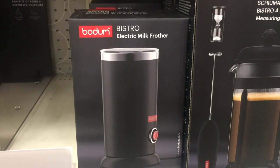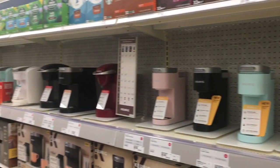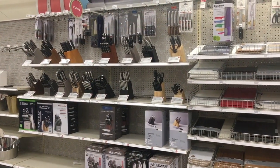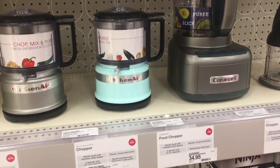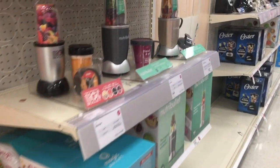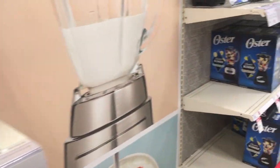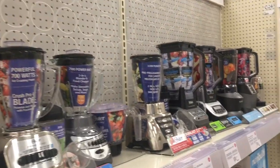I definitely want one of those, so I'm in the market. There are some great coffee pot selections, and then some knives and cutting boards — I just love this section. Some food processors too; I'm a girl that loves her kitchen and loves to cook, so obviously this is kind of my section. They also had a ton of blenders.